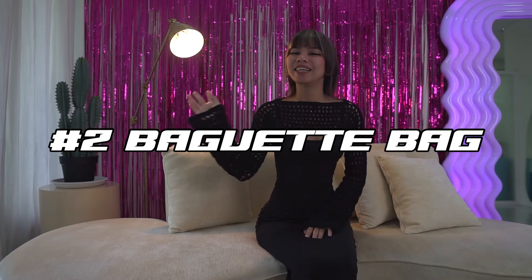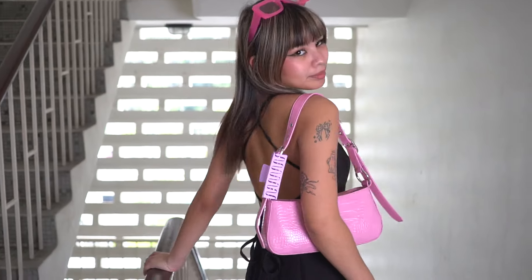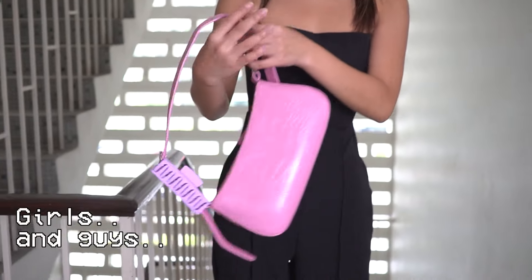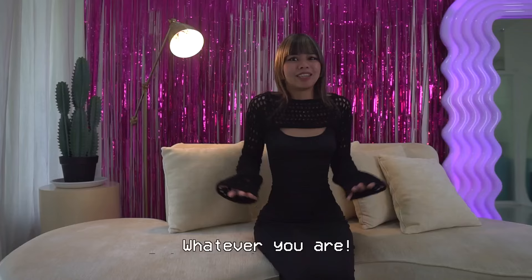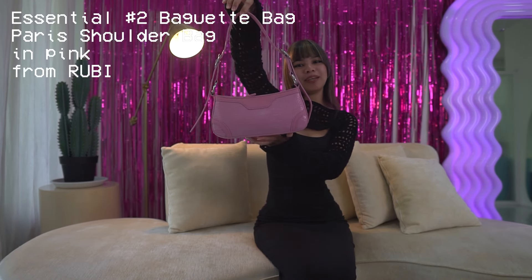Next, at number two we have baguette bags. In Y2K fashion everything is mini, which is why you need yourself a mini purse. Girls and guys and everyone, wherever you are, get yourself a mini bag. This is the Paris shoulder bag in pink from Ruby.